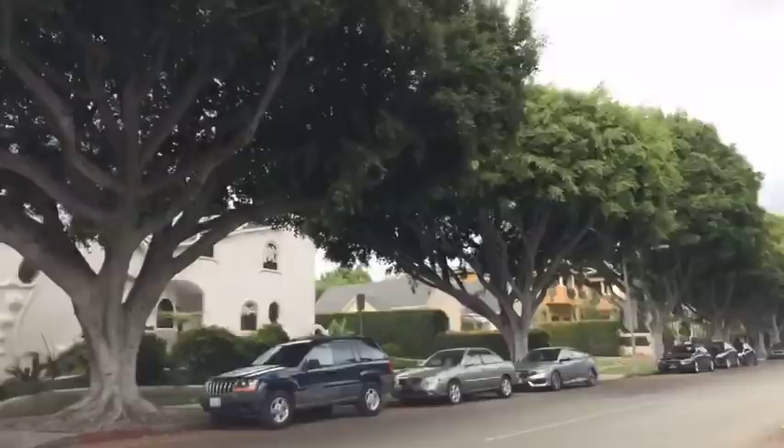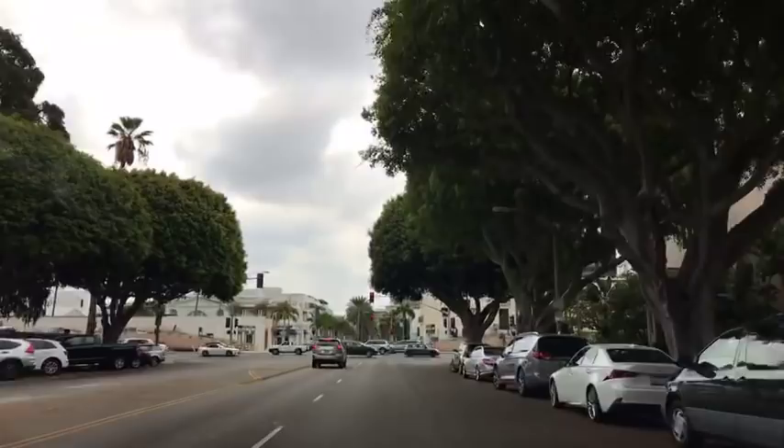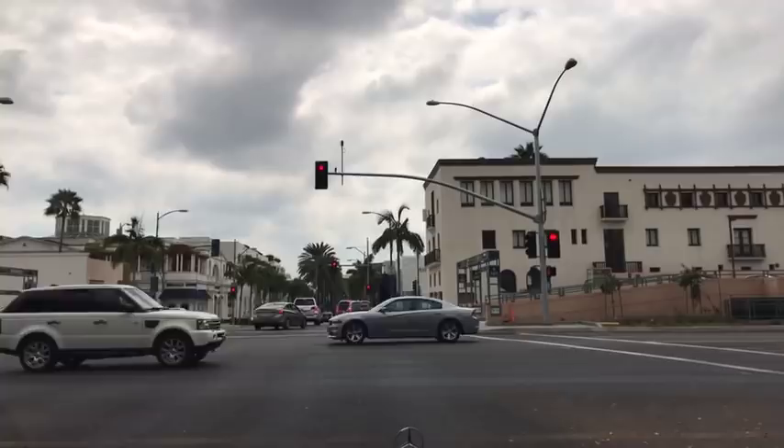This is Rodeo Drive just north of Santa Monica Boulevard. We're in the flats of Beverly Hills, and this is the residential zone. You can see going down we've got three blocks of shopping, and then just north of Santa Monica Boulevard is the residential zone of Rodeo Drive, which runs about four blocks north from the shopping area. It's called the Beverly Hills Flats.